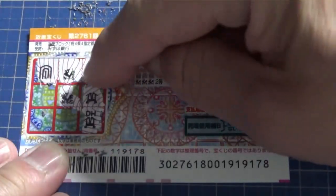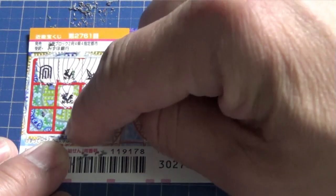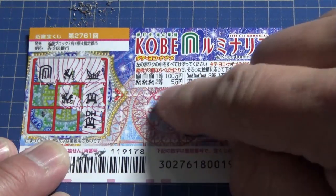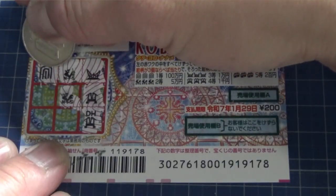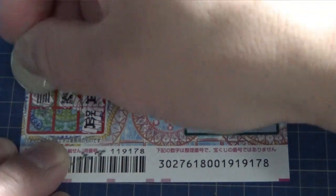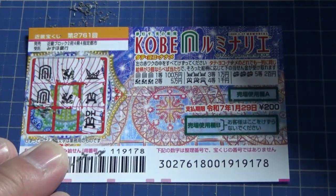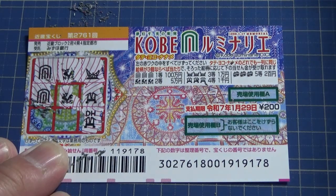Right now I have these two matching pictures, and if I have the same picture here, I win the second prize, which is Goman En. I'm going to scratch this box for Tate. Here's the golden arch — what a tease! I've got two of these golden Luminari arches, which correspond to the first prize. What do you think guys, am I going to win big? Come on, let's win!